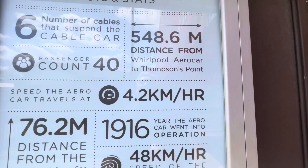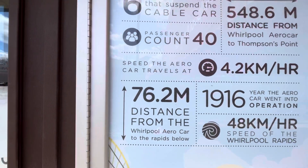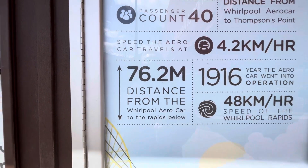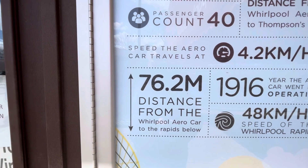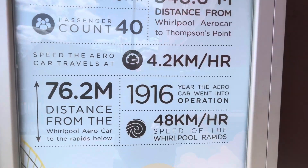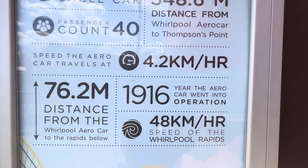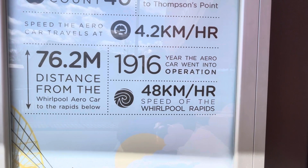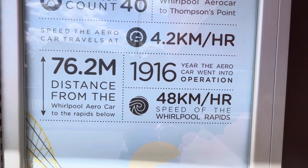The speed is 4.2 kilometers an hour. The distance is 76.2 meters from the Whirlpool Aero Car to the rapids below — quite a drop. It went into operation in 1916. And the speed of the whirlpool rapids is 48 kilometers an hour, so it's quite fast.